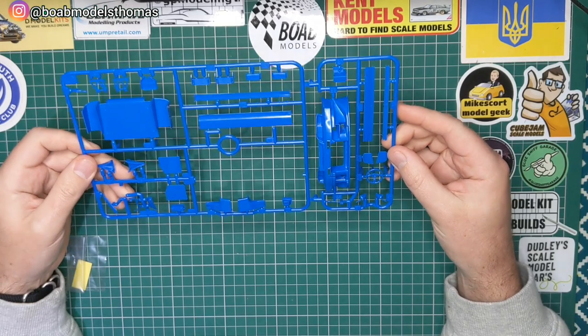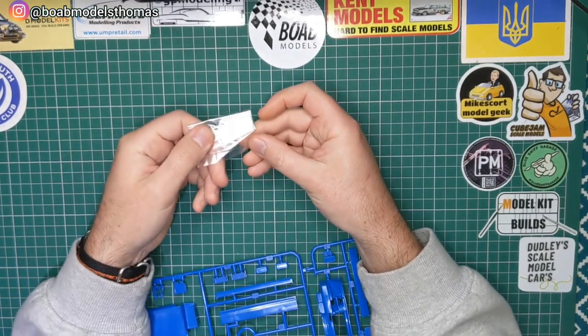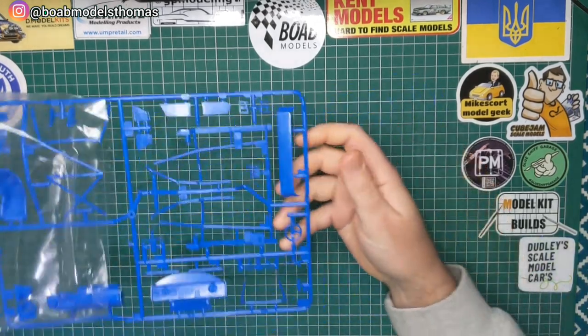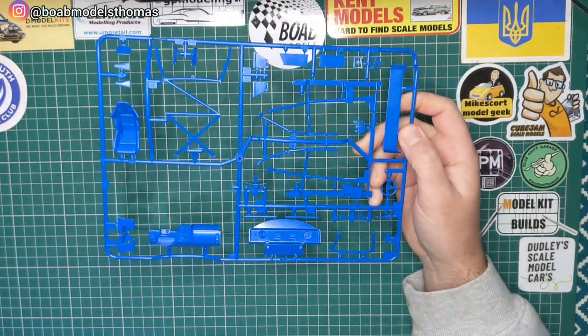Some things like the diffuser won't be used in this version of the kit, but you could add it if you wanted to. You've also got this foil piece here which will go around the side pipe exhaust. Got another blue sprue here.